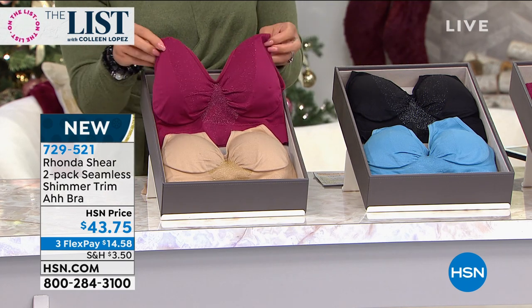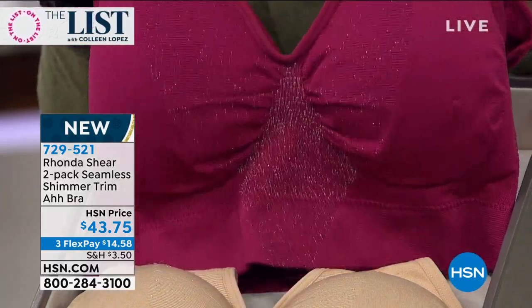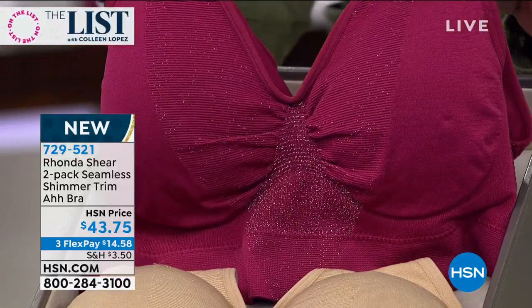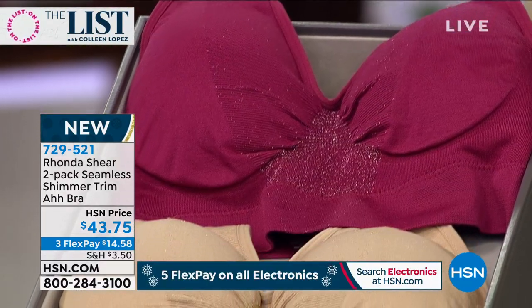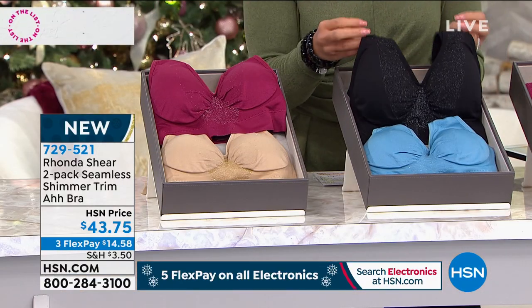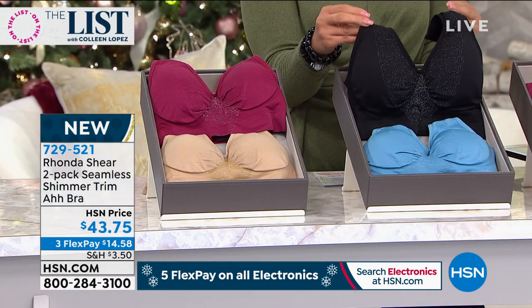You get all the benefits of that All Bra but something brand new — that beautiful shimmer. It's a two-pack, so choose your colors: this is the red gold and nude gold. We also have the black silver and the blue silver. You can really see the shimmer on the black — it looks beautiful. And then we have matching briefs as well. Without further ado, let's welcome in Rhonda Shear. This is my first time meeting you, Rhonda, but I am a fan from afar.